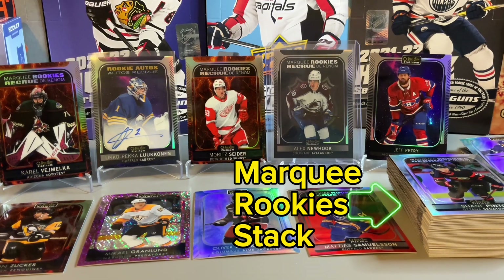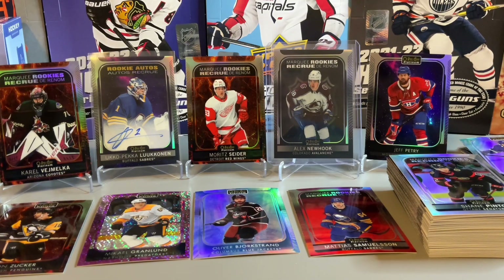Thanks for watching our break of 2021-22 O-Pee-Chee Platinum. Overall I thought it was a good box — getting the Marquee Rookie of Moritz Seider in the Hot Magma, an interesting Ukko-Pekka Luukkonen Rookie Auto as well, and getting the Marquee Rookie of Alex Newhook in the Black Shield variant. Please smash that like button and we'll see you next time.